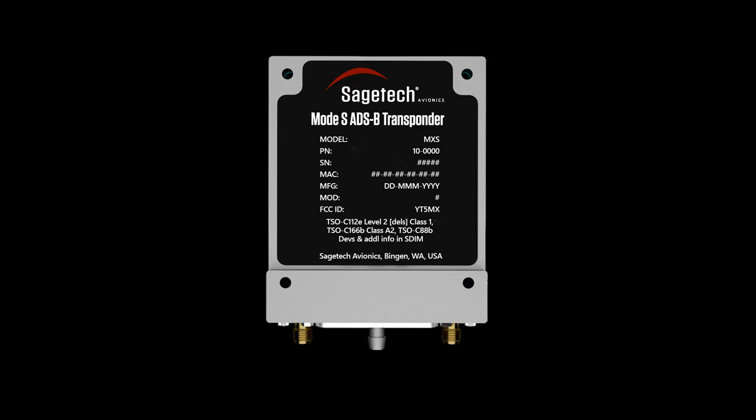Iris Automation and Sage Tech Avionics have announced a partnership in order to establish a turnkey solution for cooperative and non-cooperative detection that will integrate detection systems from the two companies.